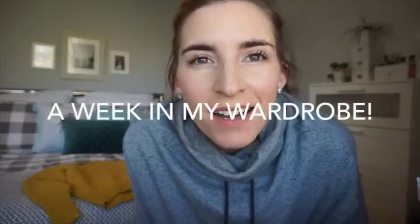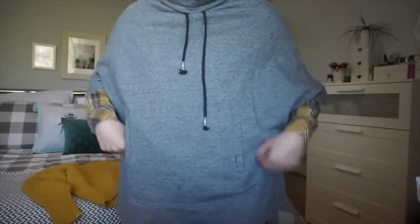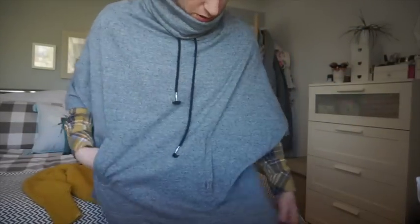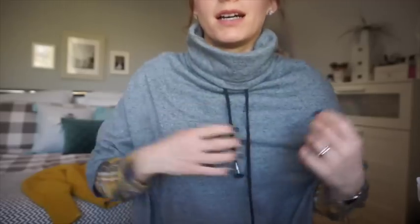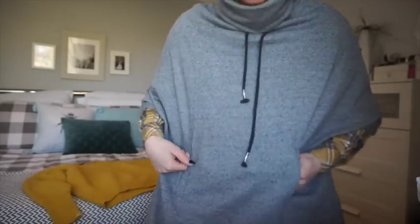Outfit of the day — it's Saturday and I'm wearing normal clothes, not lounging today. We're actually going out. This poncho style jumper is from Jewels, I got it in the sale last year and I've only worn it a handful of times. It's really nice — got a high roll neck, not too heavy, nice tassels, and a little pocket here.